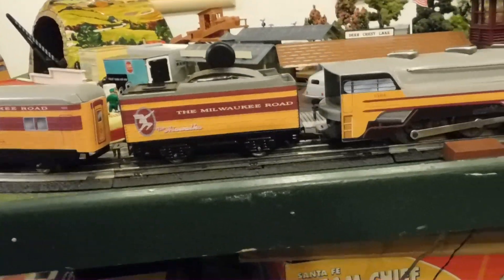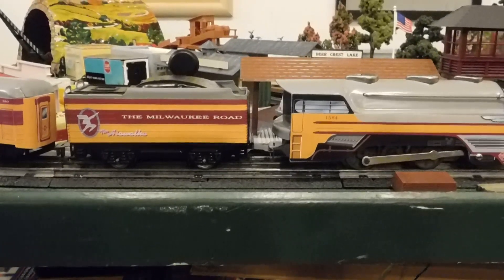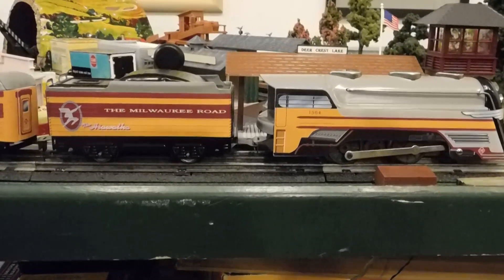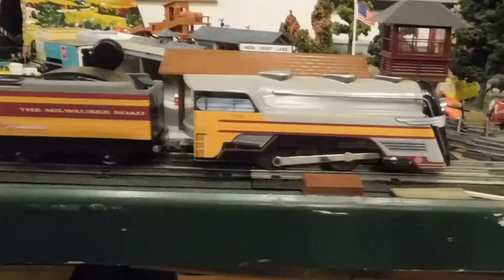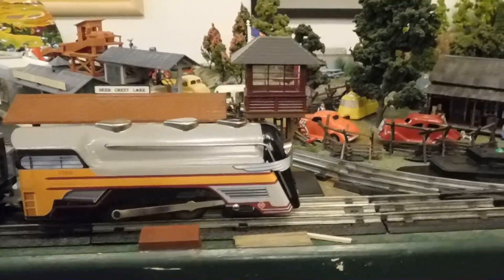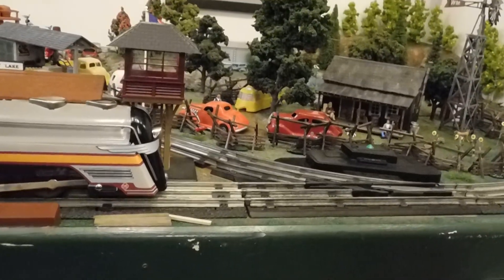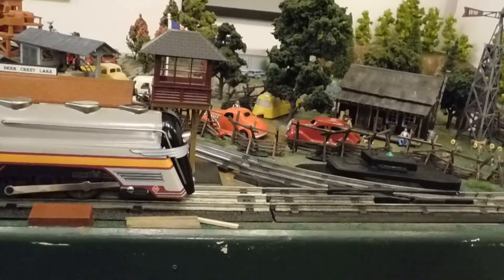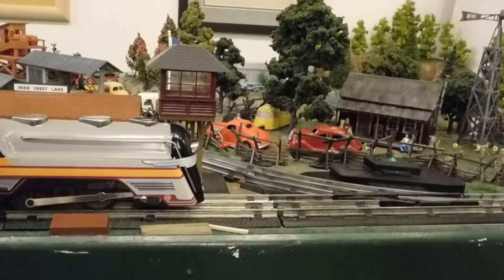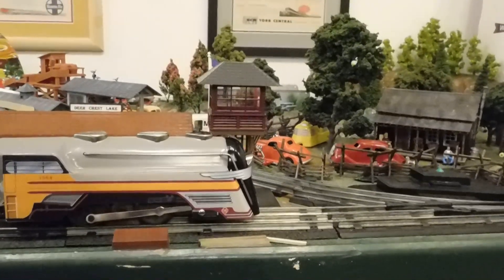The engine works well. It would work better if there were no turnouts or switches on this layout. It will not go clockwise around here - it always gets hung up on the turnout, always derails, period, end of story. It does a passable job going counterclockwise, so that's how we're going to run it - counterclockwise.